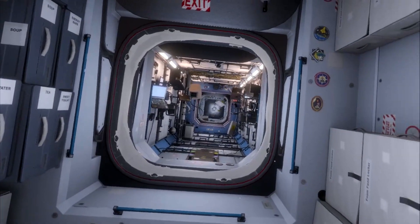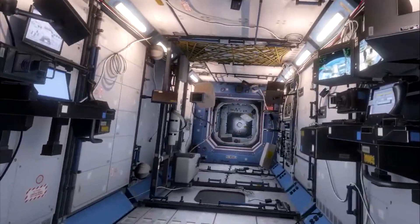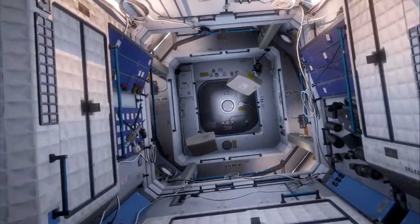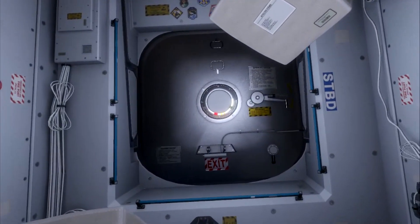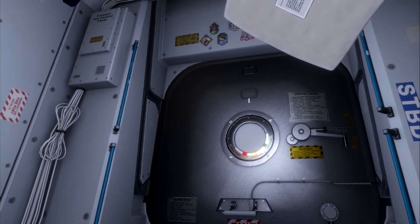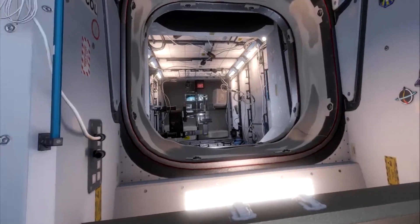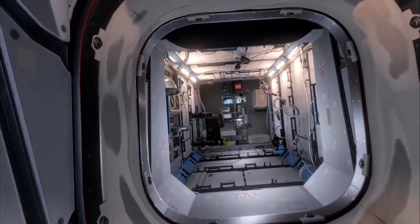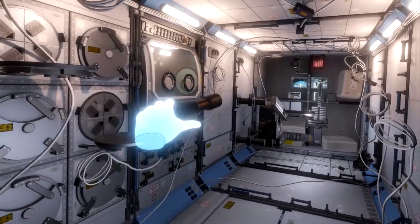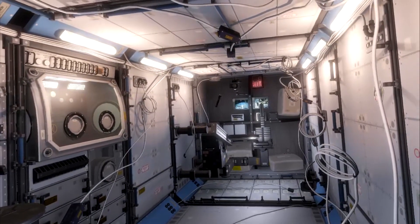We're in the Unity node, which was the first node. We can pass forward — heading towards the front of the station. We come all the way through to the furthest section, and right in front of us would be the docking port. That's where the Space Shuttle would dock, which is how the video began. Now heading out of Node 2 — the Harmony node — into the European Space Module known as Columbus.